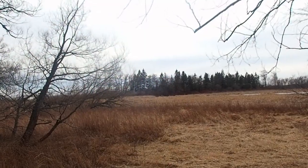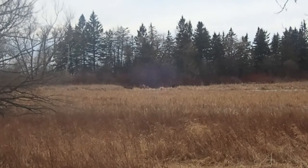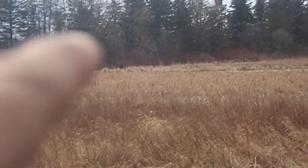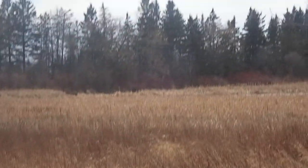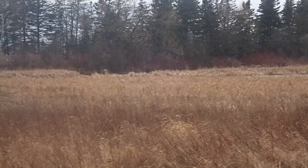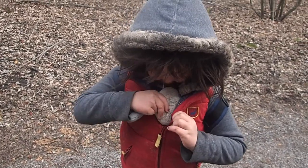Those are called trumpeter swans. Do you hear them? It just landed in the marsh right over there. Sounds like somebody playing a trumpet. Yeah. I think they're called trumpeter swans. It was falling down — you got too many rocks. They're pretty heavy, aren't they?